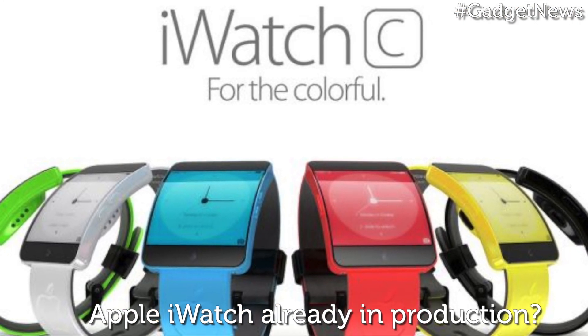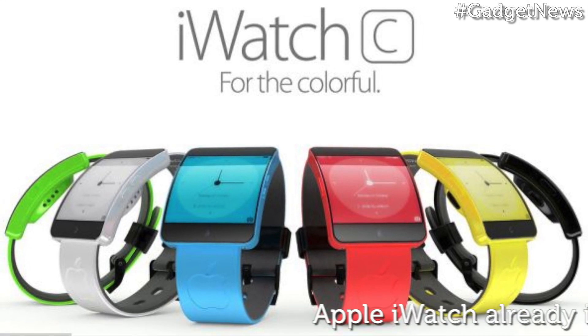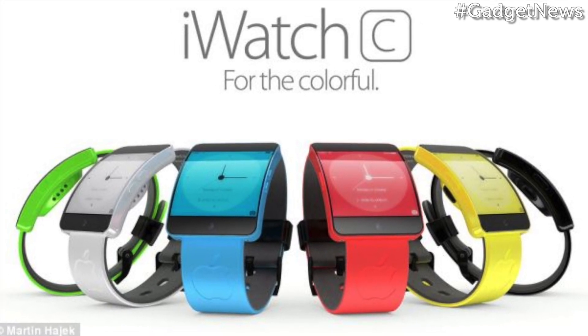With Apple's WWDC coming up, the company could reveal its upcoming watch at its annual conference. We'll be sure to bring you the latest news as soon as we hear it.